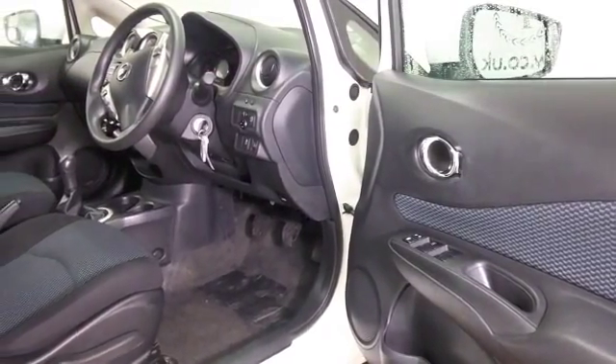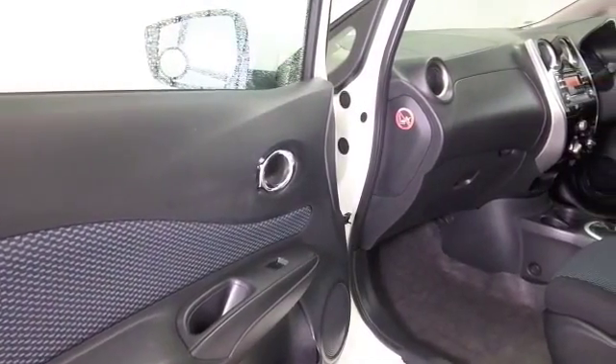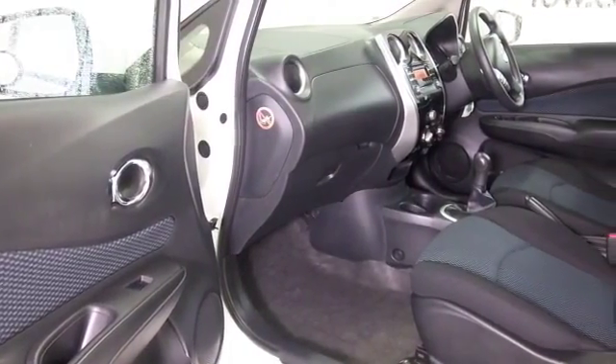It's a very nice interior as well with cloth seats, and we've got aircon, Bluetooth, electric windows, alloys, and it's only covered about 19,000 miles, so not too many.